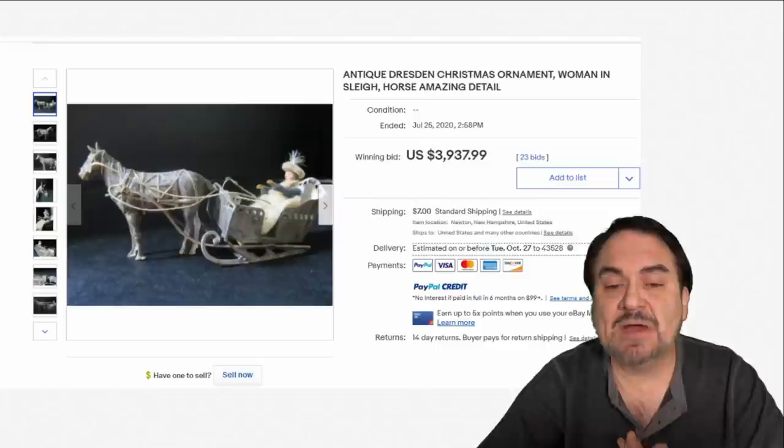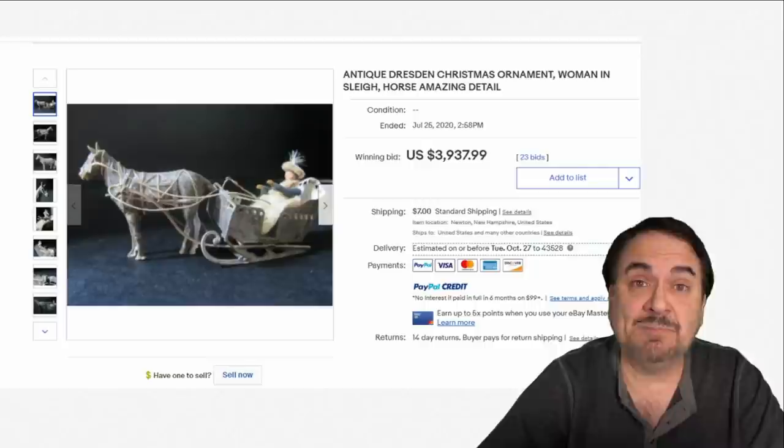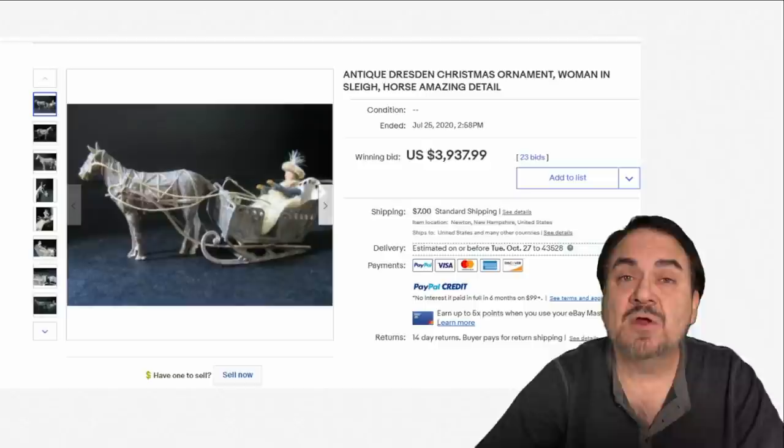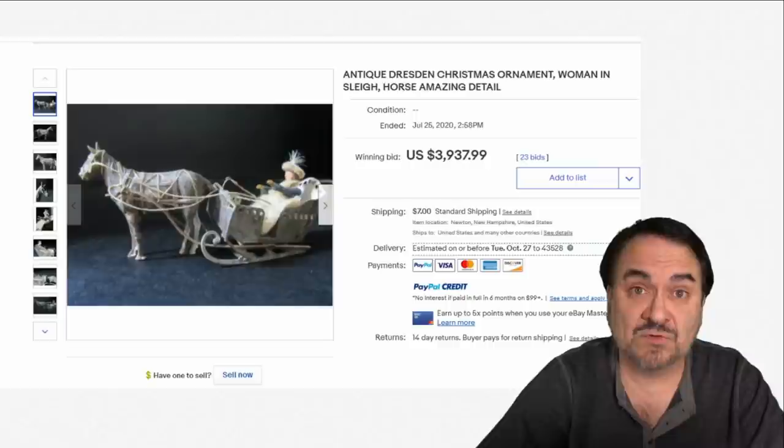They had been doing it longer, so their technology and construction was far superior. As you can see by the price, almost $4,000 for this one here. Some of these can be a combination of Dresden paper that's been gilt or silvered, or it can be papier-mâché, spun cotton, or homespun. All of these sorts of decorations were fairly common — maybe expensive — but readily available about 120 to 130 years ago.